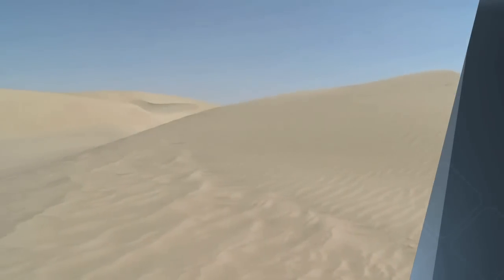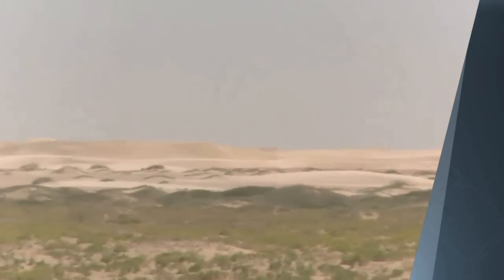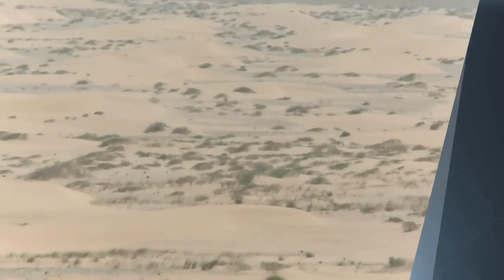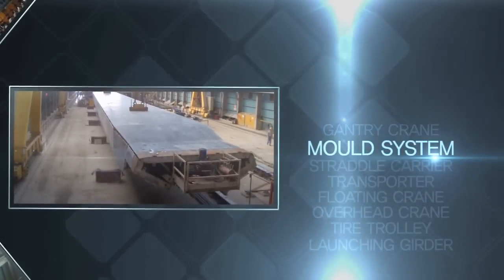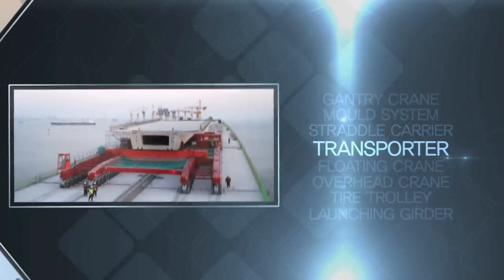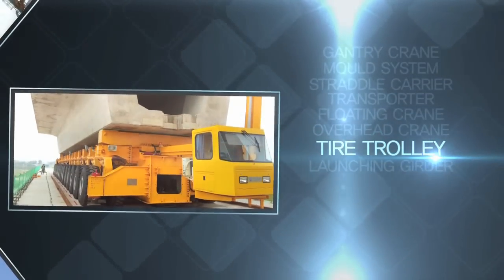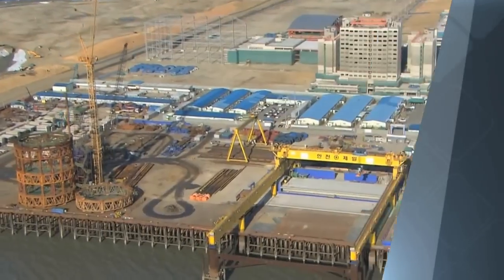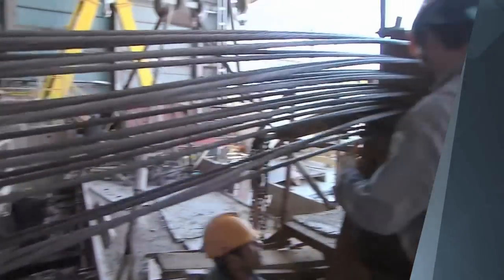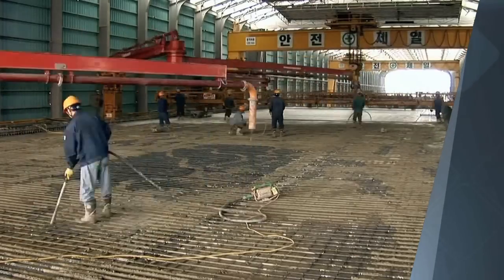Kuwait is a desert region, and the construction area experiences high temperature and humidity up to 53 degrees Celsius with sandstorms. Under these extreme climate conditions, increasing the operational availability of equipment — such as gantry cranes, mold systems, straddle carriers, transporters, floating cranes, overhead cranes, tire trolleys, launching girders, and related facilities — which account for more than 80% of superstructure construction works, shall be the key critical success factor.